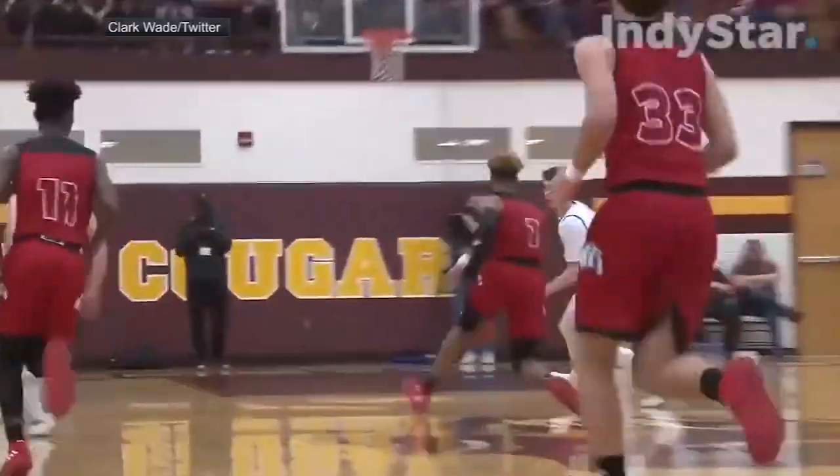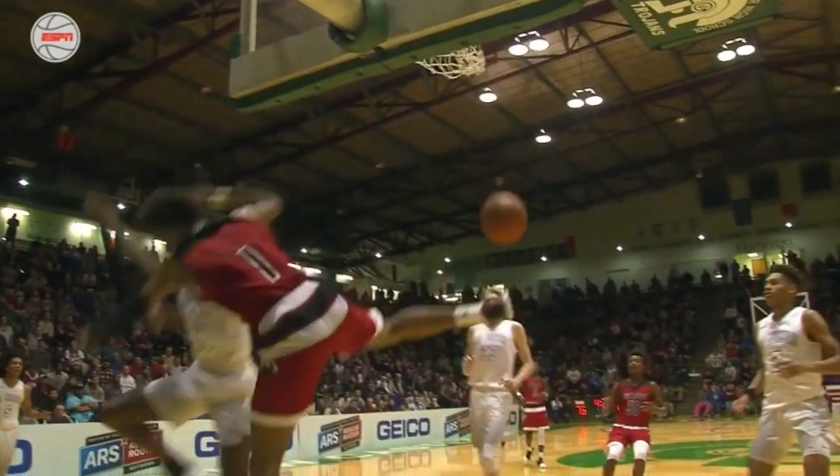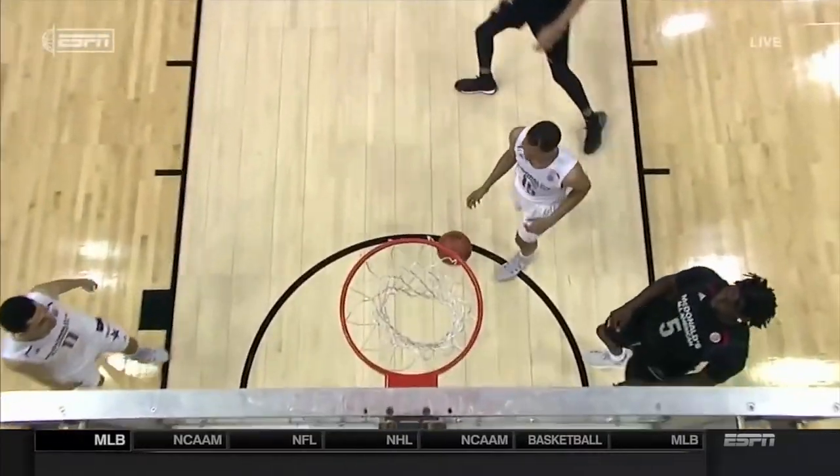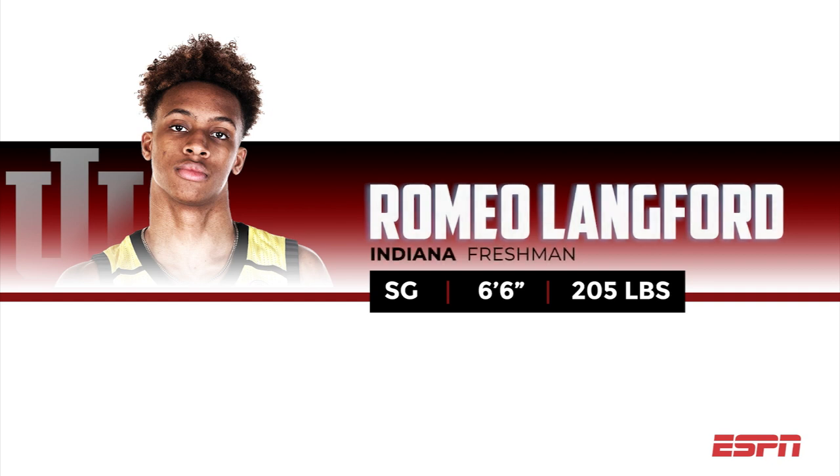Romeo Lankford has the complete package. He can score at all three levels. He's a bucket getter. His talent level is off the chart. A prototype two guard with three-level scoring potential, Indiana's Romeo Lankford is one of the draft's most gifted scorers with the type of upside scouts look for in a top five pick.